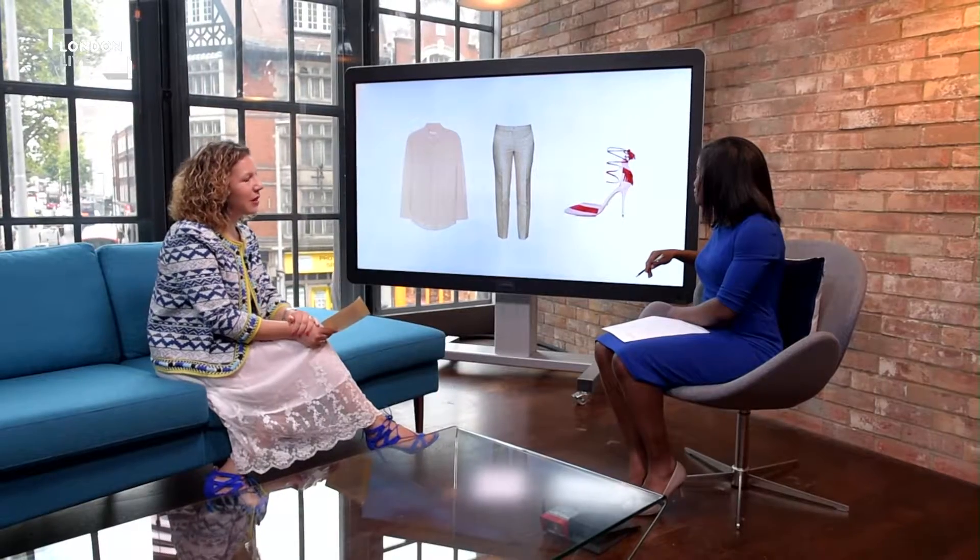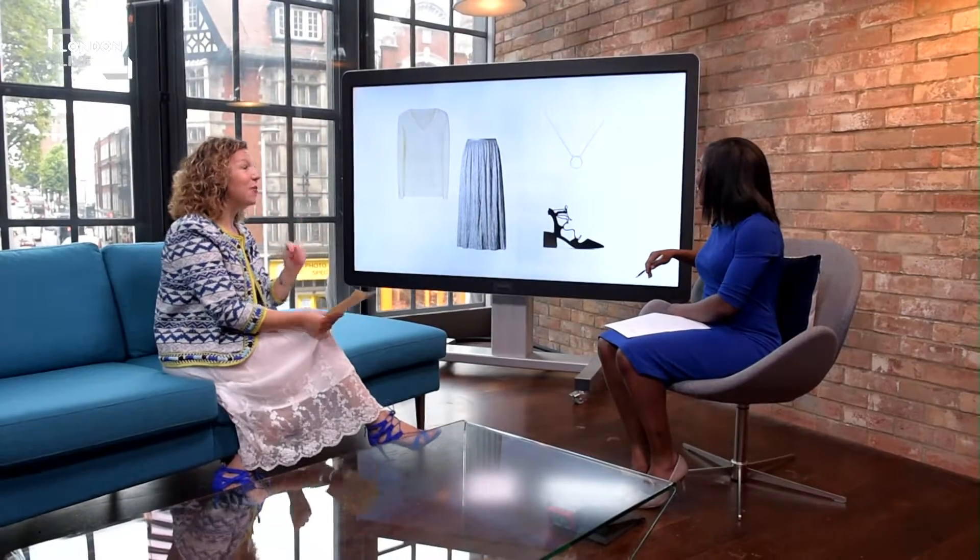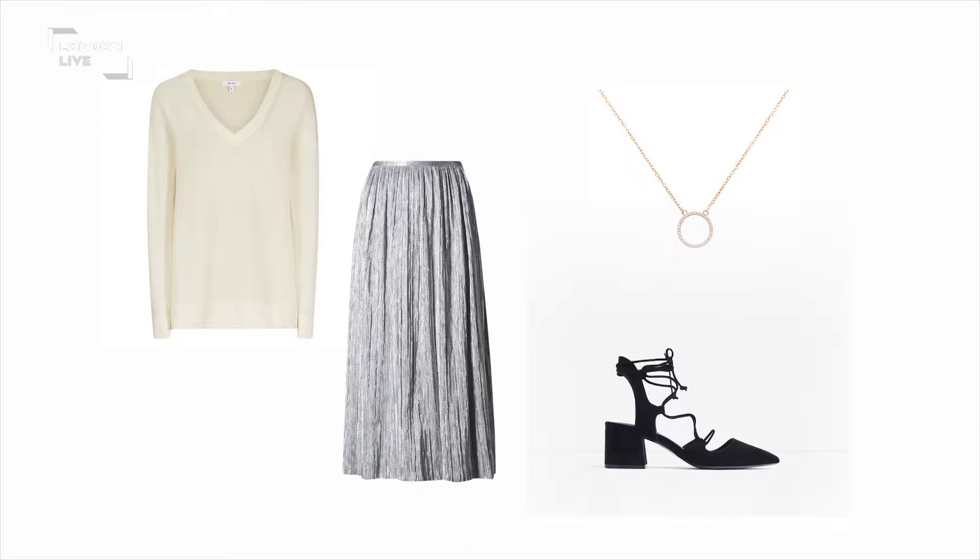The final look is from Marks & Spencer, and this skirt is actually in the sale right now — so if you like it, go and snap it up. It's a pleated metallic skirt that will see you through into autumn and winter. That's always the smart thing about sale buying — think about whether it'll carry you into next season. I've teamed it with a lightweight summer knit from Reiss, but you can wear it with a chunky knit, a coat, and boots into the cooler months. The necklace is from Melissa Odabash and the shoes with that super comfy block heel are from Zara.